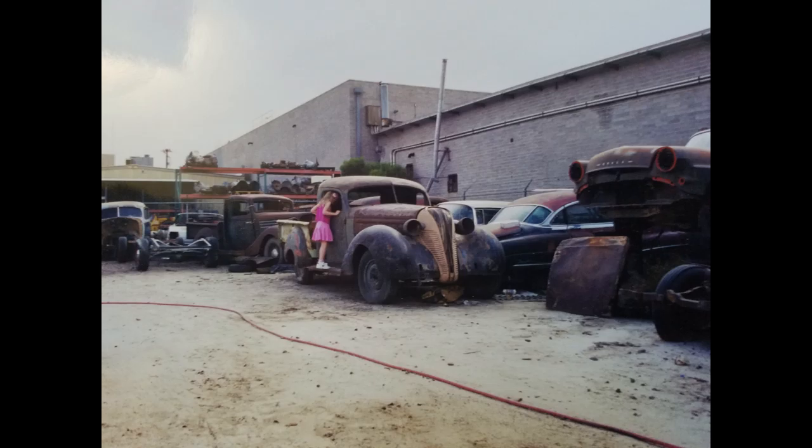The Terraplane has been in our collection since the 1990s. This is the truck the first time we saw it in Phoenix, Arizona. That's our daughter Stephanie checking out the interior of the cab.